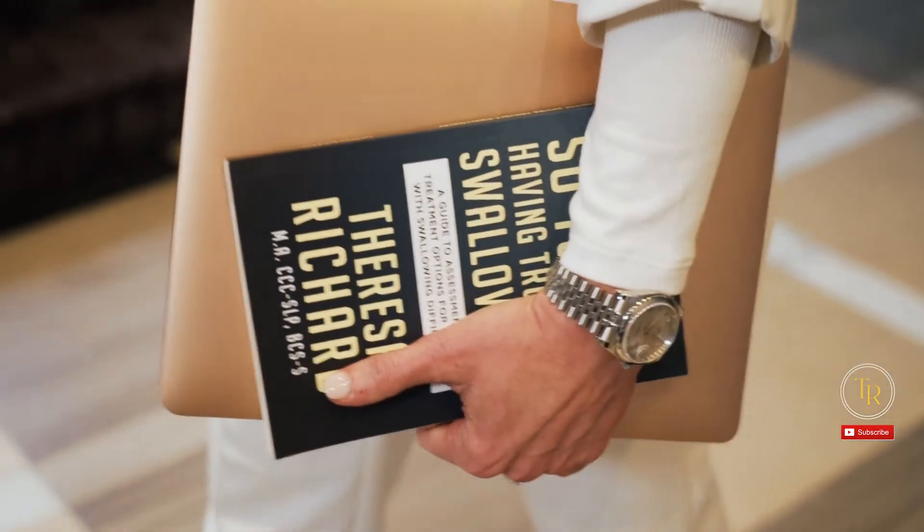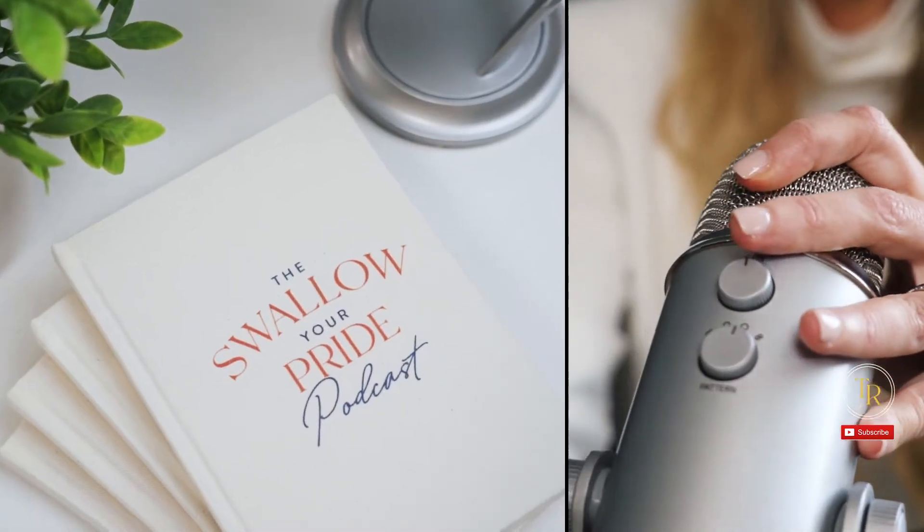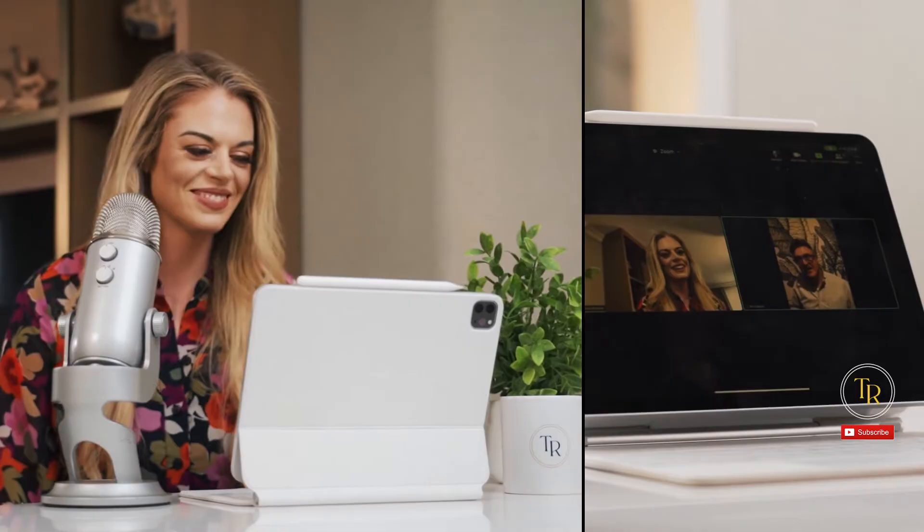I'm Teresa Richard. I've been a medical speech pathologist for 15 years. I'm a board-certified specialist in swallowing and swallowing disorders, and I'm the founder and CEO of the Med SLP Collective and Med SLP Education.